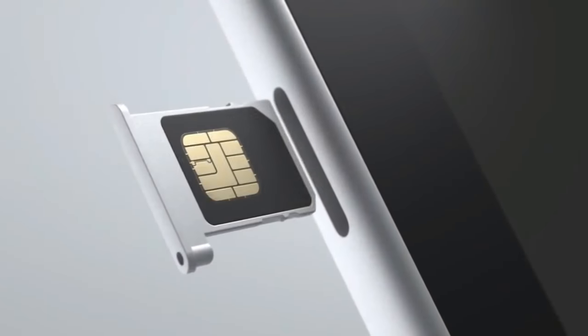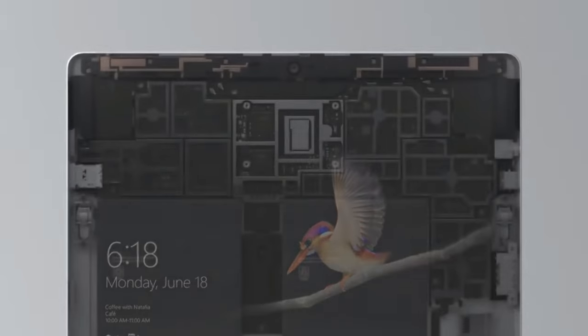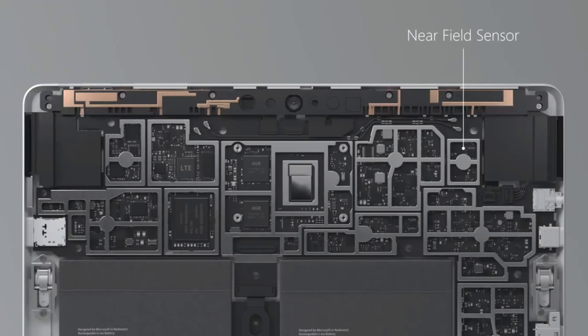In terms of display, it has a 10-inch screen with 217 PPI and 1800x1200 resolution, which is a 3:2 aspect ratio. The contrast ratio is 1500:1. It also features a 10-point multi-touch display with Gorilla Glass protection.